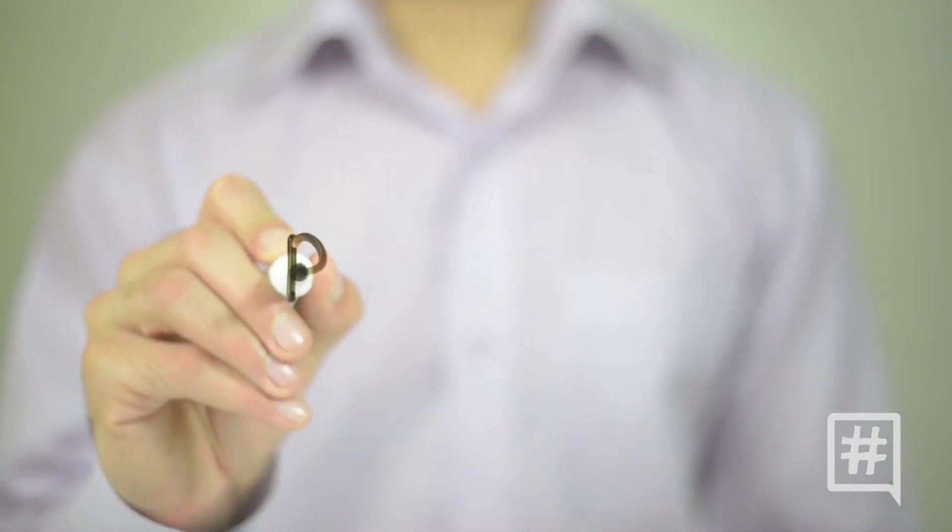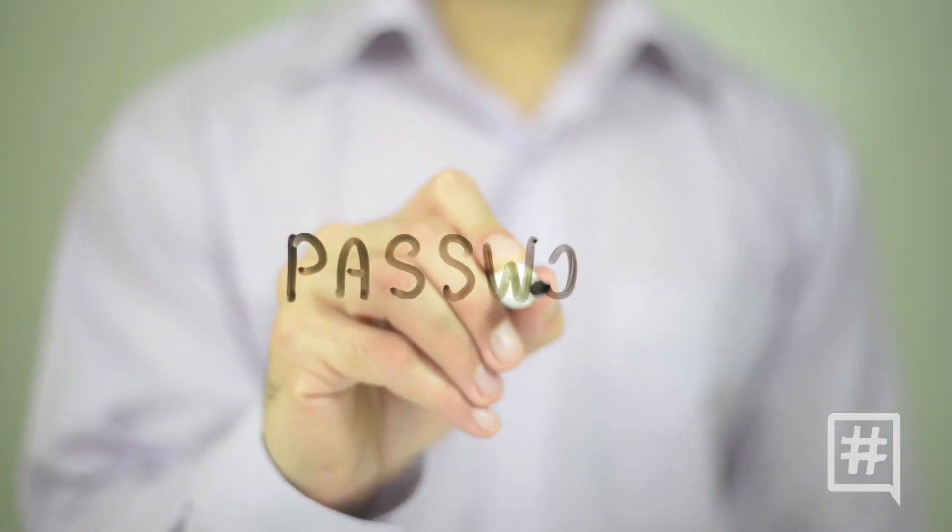Tip number one is to use strong passwords. This may seem like a no-brainer, but using weak or easy to guess passwords is the easiest way for hackers to get into any of your accounts.